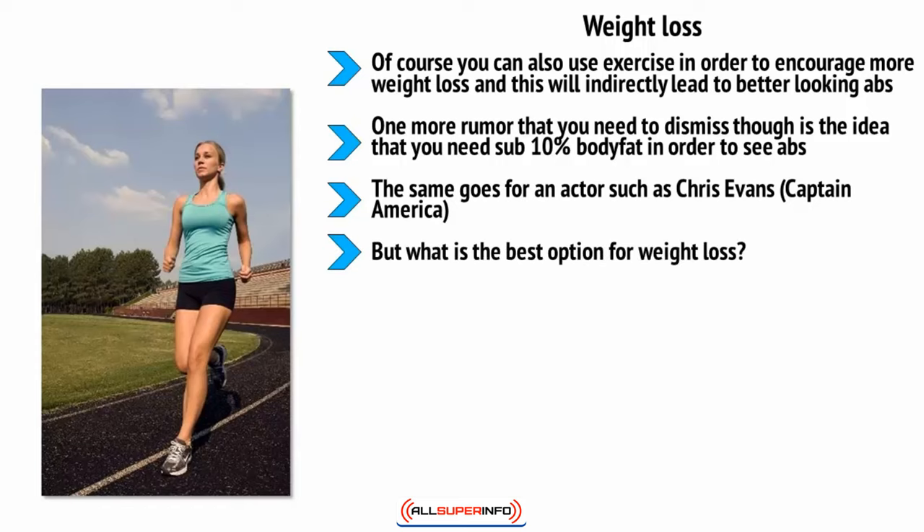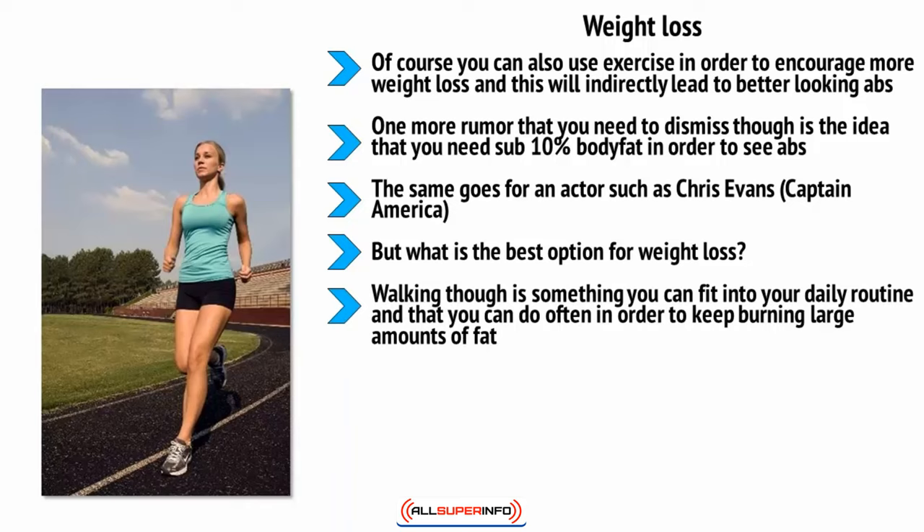One popular choice for weight loss is walking. This is a form of exercise that won't trigger a fight-or-flight response, meaning you can do it often and without feeling more tired at the end of a long day. Running is great but you can only run so many times a week and it's not highly practical — you arrive everywhere sweaty. Walking, though, is something you can fit into your daily routine and do often in order to keep burning large amounts of fat.